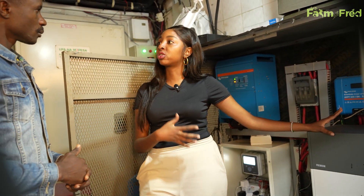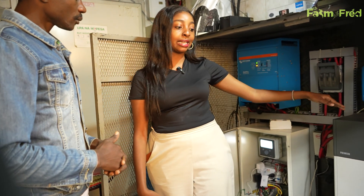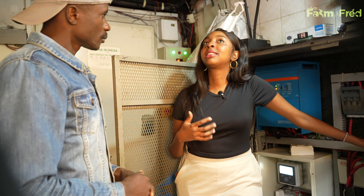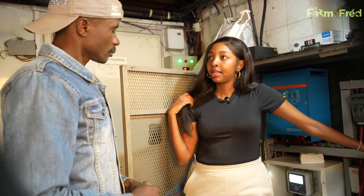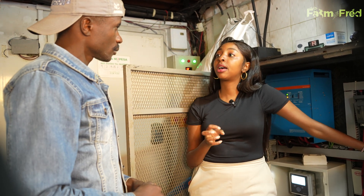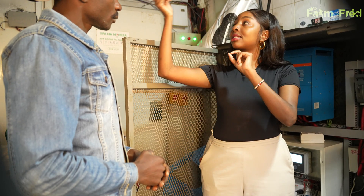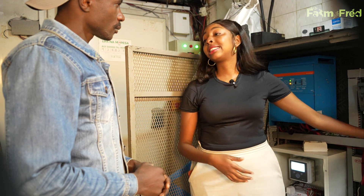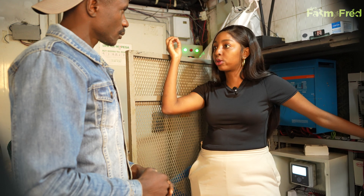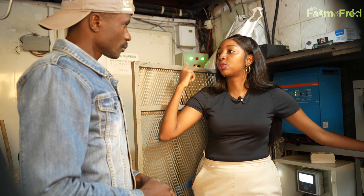Now we're using something called thermal storage technology, because batteries are extremely expensive. This is a BYD lithium-ion battery and it's only four hours autonomy — meaning it can only run four hours without sun or the grid. But with our new thermal storage technology, it can last up to nine months without using the grid. Cold water circulates around the cold room. So we've moved from solar, battery, and cold room to solar, cold room, and thermal storage with water circulating.